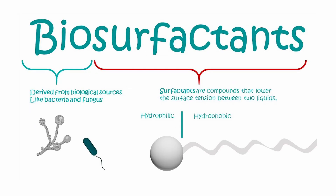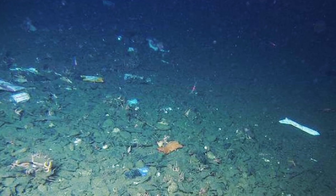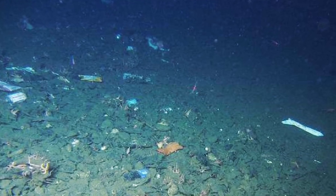Their biosurfactants improve surface contact, allowing better colonization. Unlike fungi, they don't need stable surfaces or strong oxygen flow — just a foothold and access to carbon.